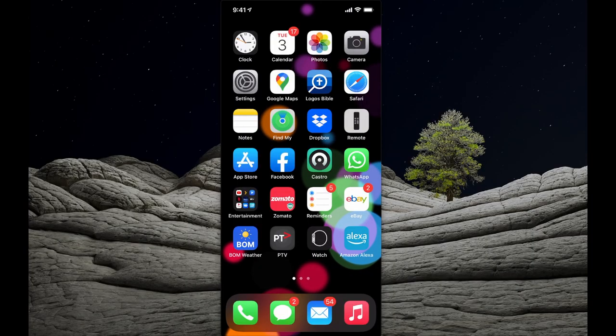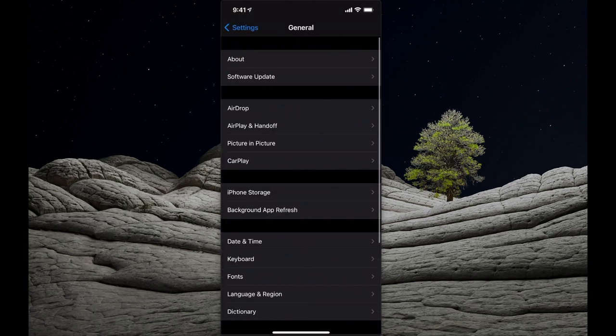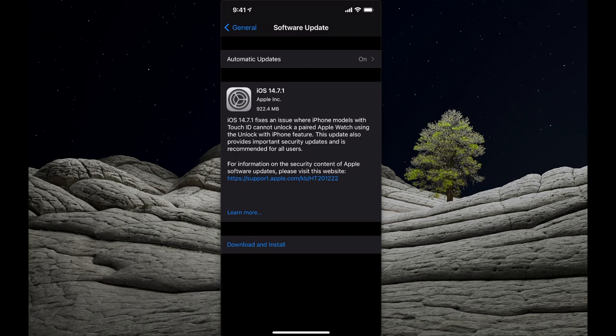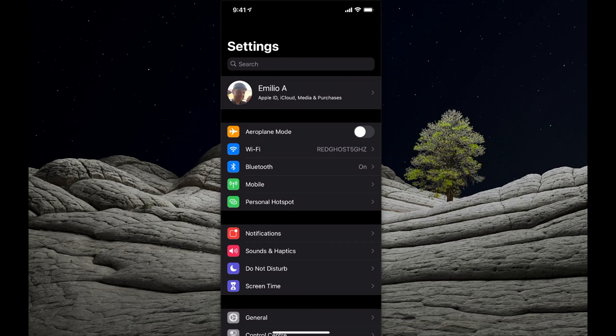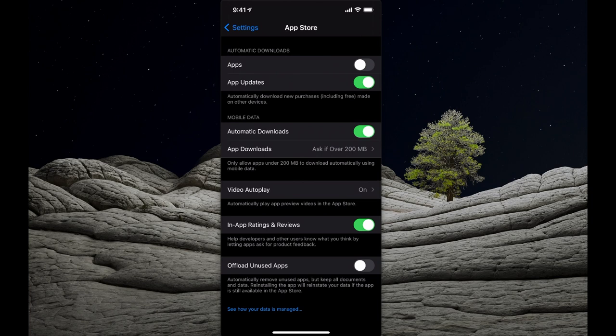To ensure updates are installed, go into Settings, scroll down to General, and select Software Update at the top. It will show you what version of iOS you have running and if a new version is available. You can also set automatic updates to on — enable both download and install iOS updates. For applications, scroll down to App Store in Settings and ensure automatic downloads are set for app updates.